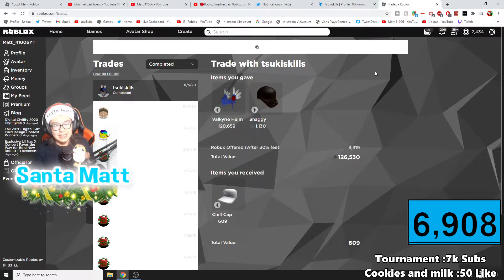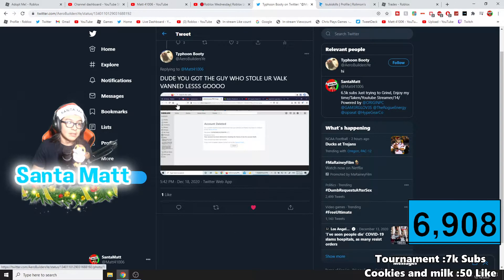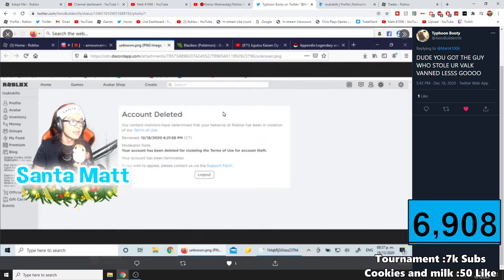He didn't mean to trade those — he got hacked. On November 5th, people found out he got hacked; he tweeted about it. Then this person — who everyone hates — reported him for account stealing. He stole the account, stole items, stole Robux from groups and in general, which is not okay. During the stream, since I have access to this computer, I checked Twitter and all of a sudden someone tagged me saying, 'Dude, you got the guy who stole your Valk banned!'